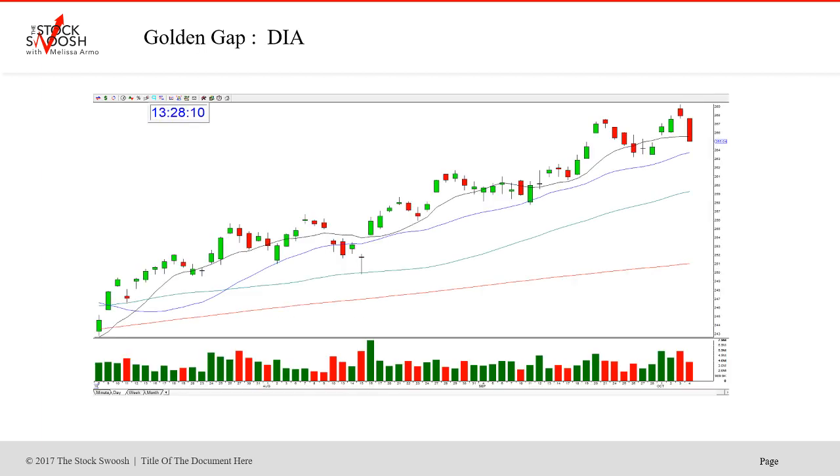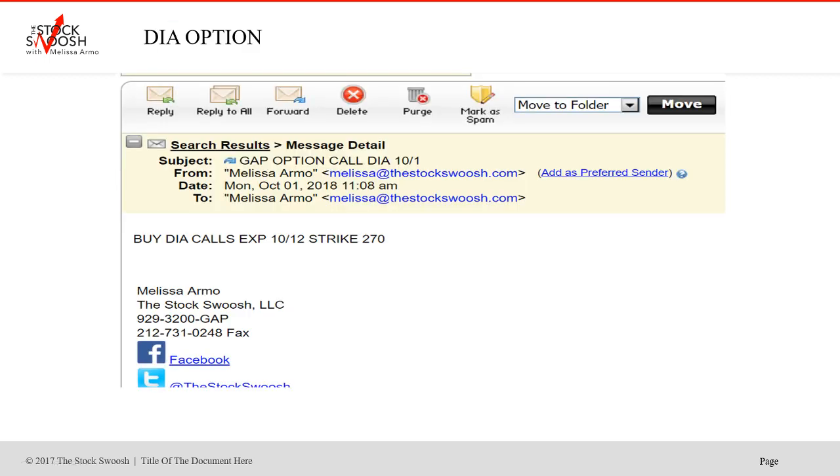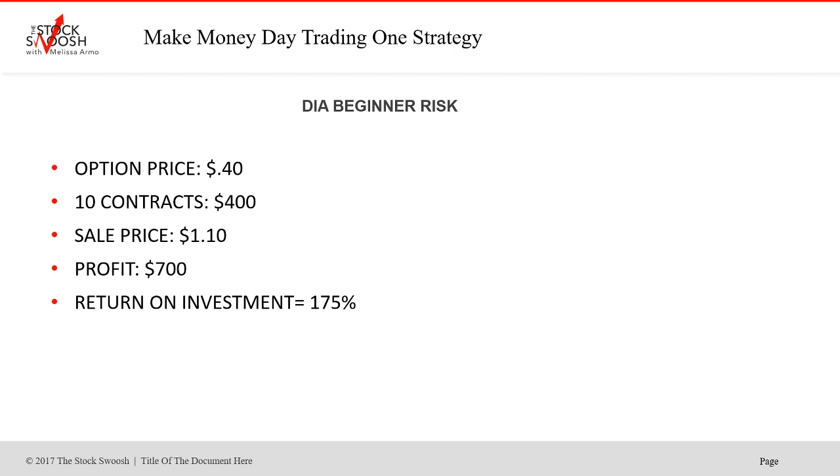This was a really nice call as well, and I even called it late — I waited for confirmation. Called it in the morning, ran straight up into the number I called: the 270 calls on the Diamonds, which is essentially the Dow ETF. Not expiring to 10/12, but because of the move it had, yesterday was the day to get out. I called it around 11 o'clock to buy the 270 calls. Beginner risk was 40 cents — 10 contracts would have been $400 risk. Sale price around $1.10, giving an average $700 profit — 175% return on investment. That's a solid trade in two days. If you risked $4,000, you would have made seven grand with 100 contracts.